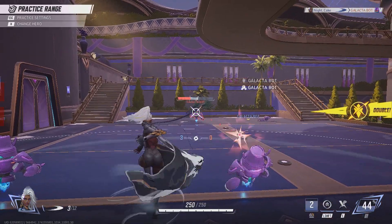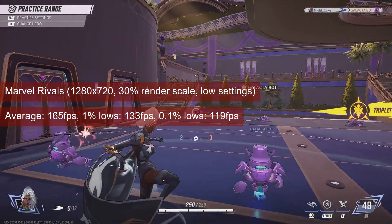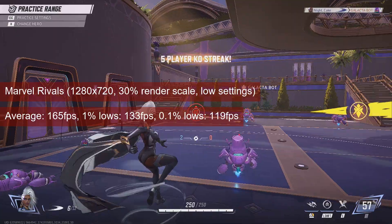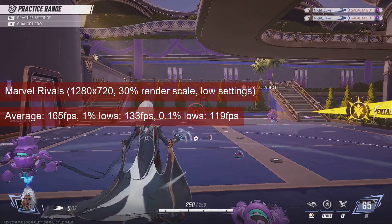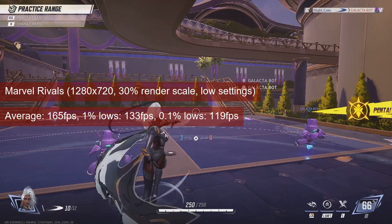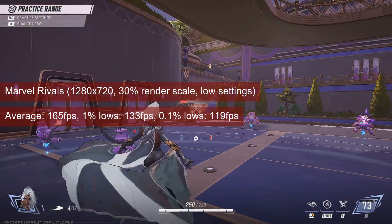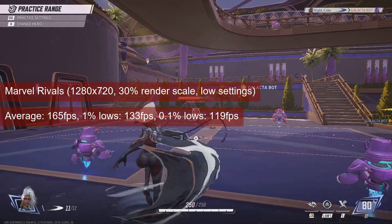The best I could get from Marvel Rivals was 165 FPS for the average and 133 1% lows. I got these numbers in the tutorial at 720 resolution and 30% render scale. A better GPU will reach the same CPU limits, but without dropping the visuals to Sega Genesis levels. I wanted to see where the test system starts to bottleneck the GPU, and I believe I got my answer.